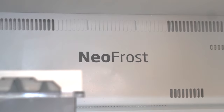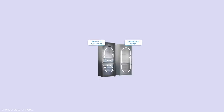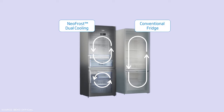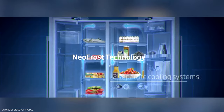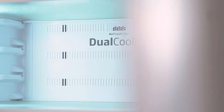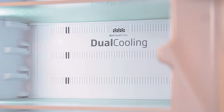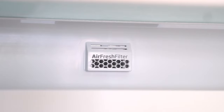As we can see in the back, this Beko fridge features Neofrost dual cooling technology. In conventional fridges, the freezer and fridge share just one cooling system, which can pose issues in airflow, odor exchange, and temperature control. But with Neofrost dual cooling, the fridge and freezer sections have two separate cooling systems, which maintain optimal temperatures independently, ensuring that fresh food stays fresh longer and the freezer doesn't build up frost.